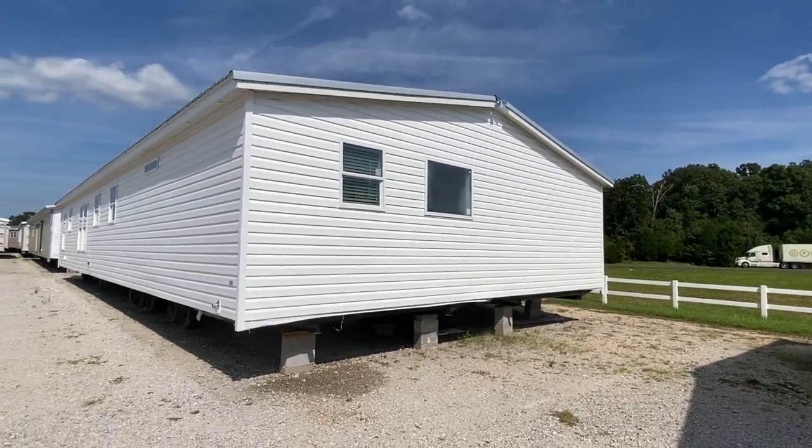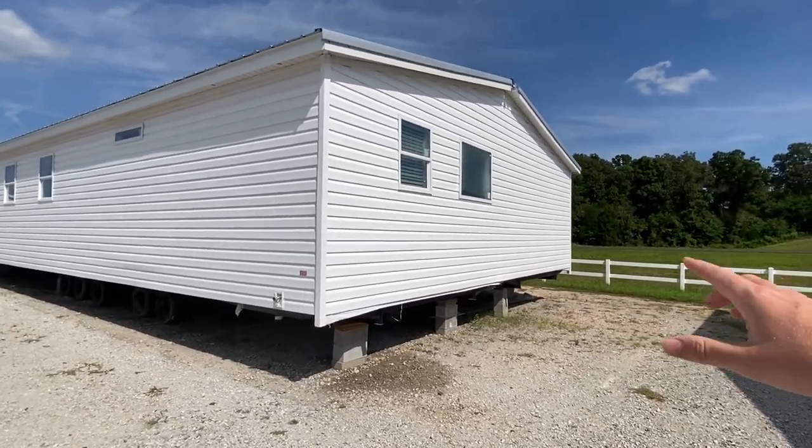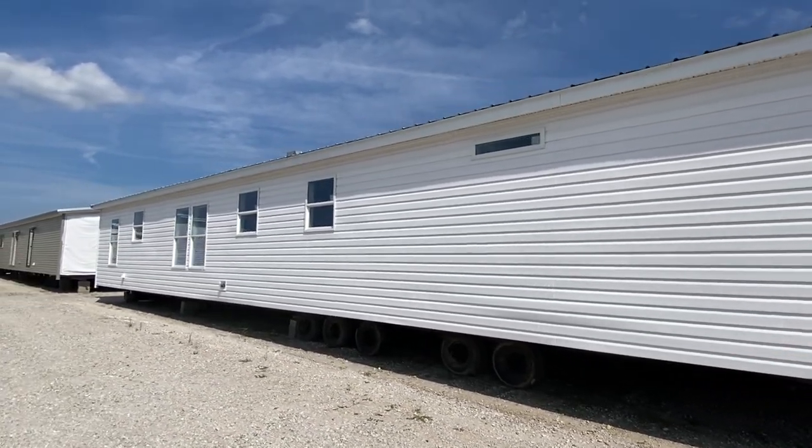I want to come down here on this end because the sun, the way it's hitting, you couldn't hardly see anything. That's a big window right in there to your main bathroom — looks really great. So this is the back side, I just kind of want to give you a quick shot of it.